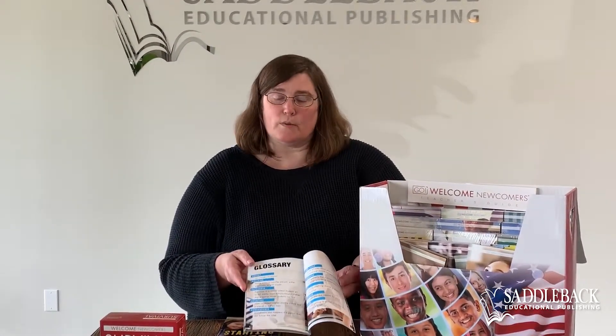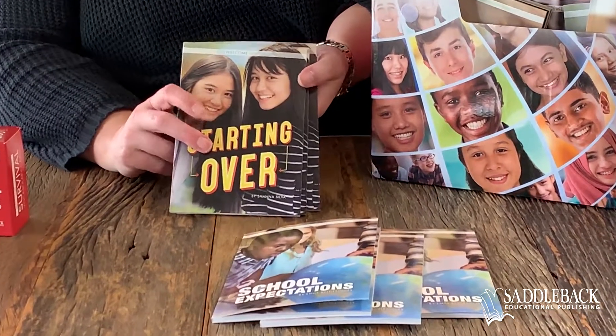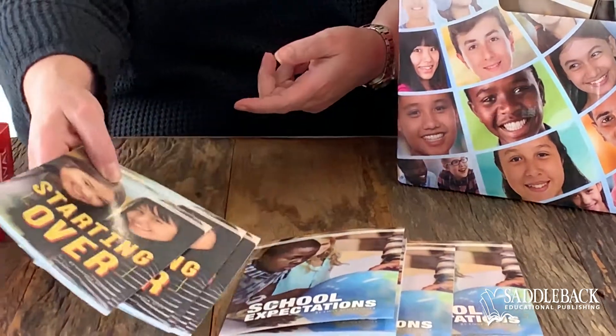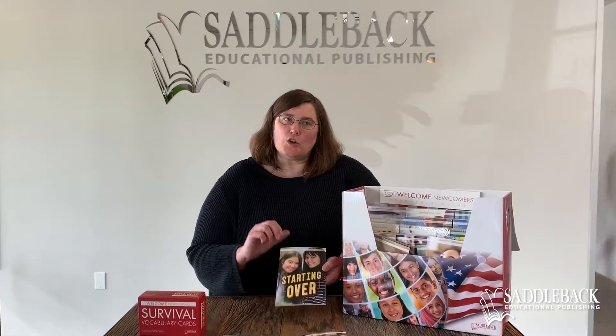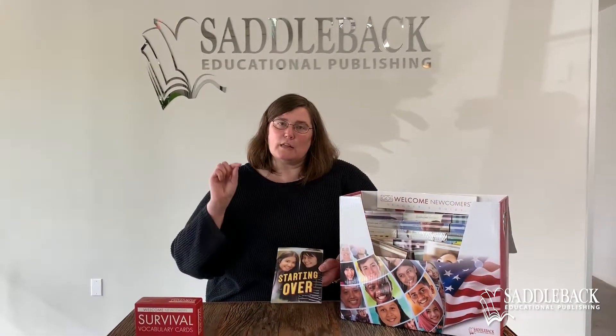In the back of the book there's also a glossary. Importantly, this is not the only encounter with these 10 words that students will have, because we also have a fiction pair for each of these topics. We just looked at the school expectations nonfiction book, and now we see there's a fiction book that goes with it, featuring tween newcomers as the main characters. Every fiction book in here is paired with a nonfiction topic and features a tween or multiple tween main characters who are newcomers from some country in the world.